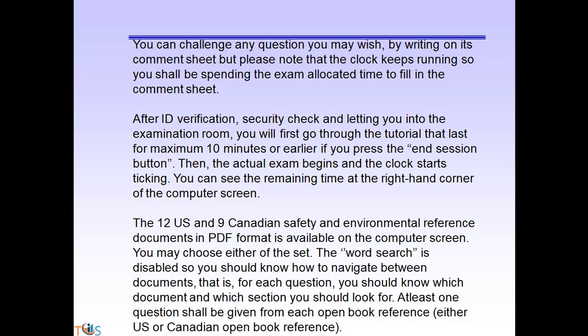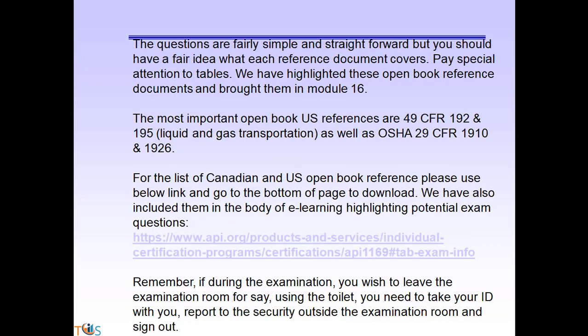You may choose either set of documents, but the word search is disabled, so you need to know how to navigate between documents. For each question, you should know which document and which section to look for. At least one question should be given from each open book reference, either US or Canadian. The questions are fairly simple and straightforward, but you should have a fair idea of what each reference document covers. Pay special attention to tables. The highlighted open book reference documents are brought in Module 16.